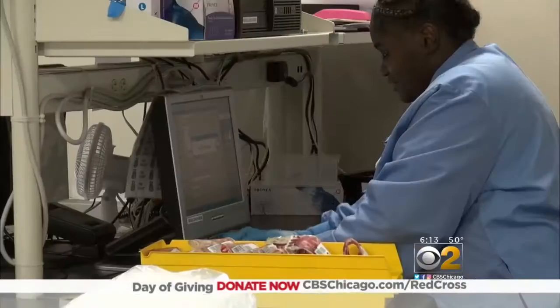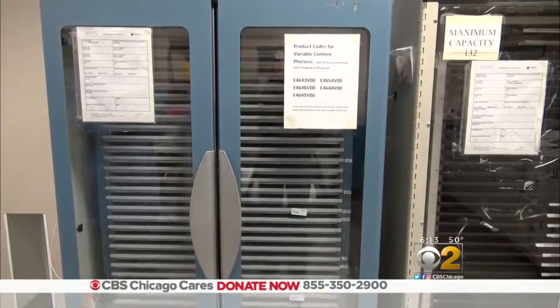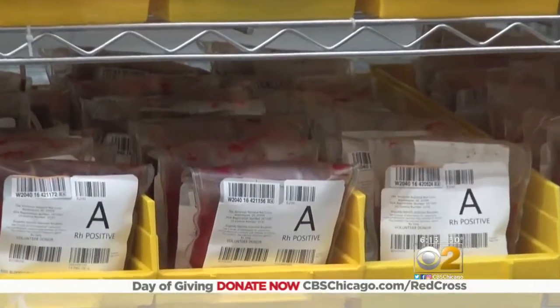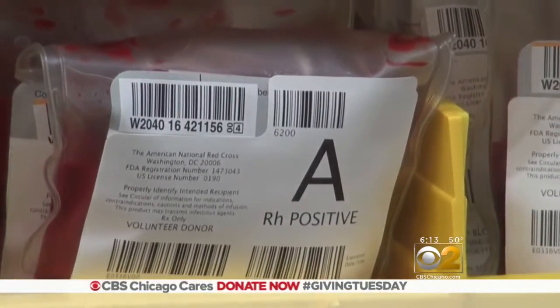We fill blood orders 365 days a year, seven days a week, 24 hours a day, so there's always a constant need for blood around the city of Chicago. The turnaround time for blood from the time collected to being available for use is about three days.